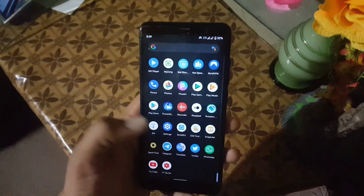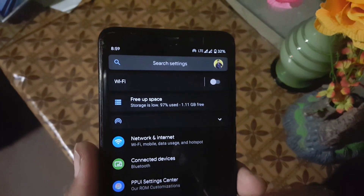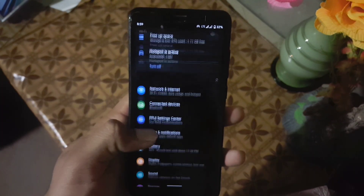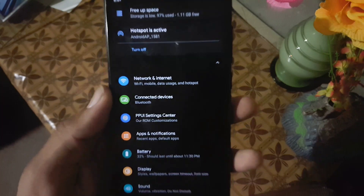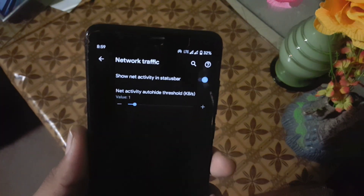Now let's dig into the settings. First we have the user icon, then the search bar, then At a Glance, and then we have Network and Internet and Connected Devices. In the Pixel Plus UI settings center, we only have one customization option, which is the network indicators.